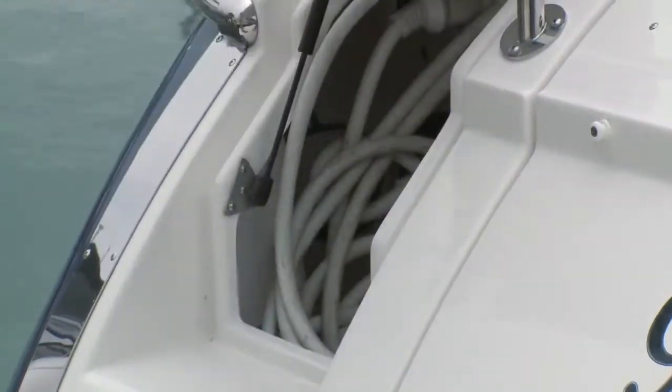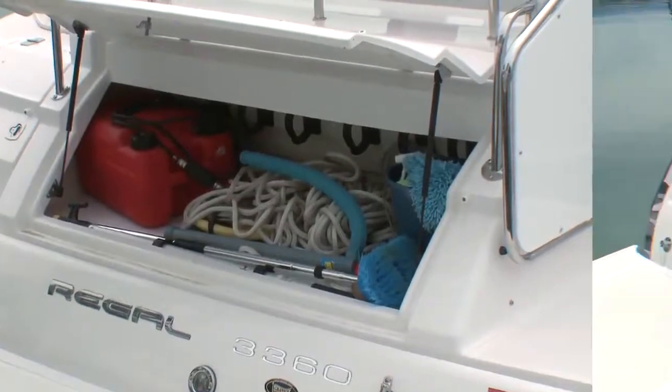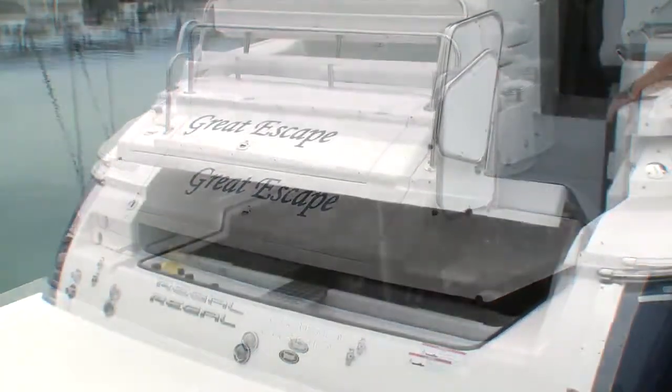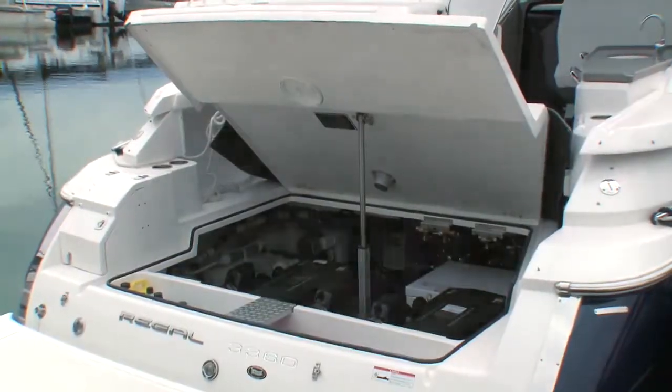The transom has a dedicated locker for shore connections and a large trunk. A great feature found on Regal Express Cruisers is the aft opening engine hatch, which allows direct access from the swim platform for service.